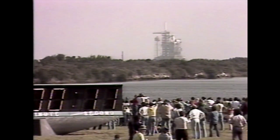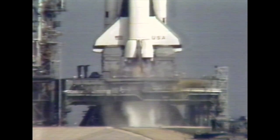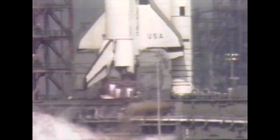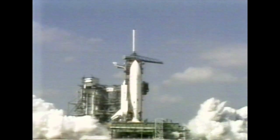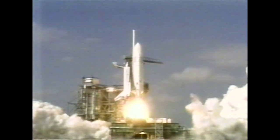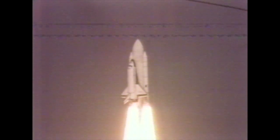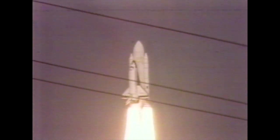We have go for main engine start. We have main engine start. Minus three, two, one. We have ignition. And liftoff — liftoff of America's space shuttle, and the space shuttle has cleared the tower.